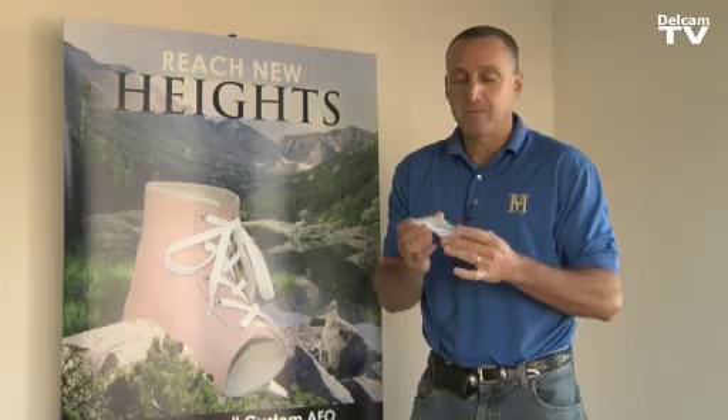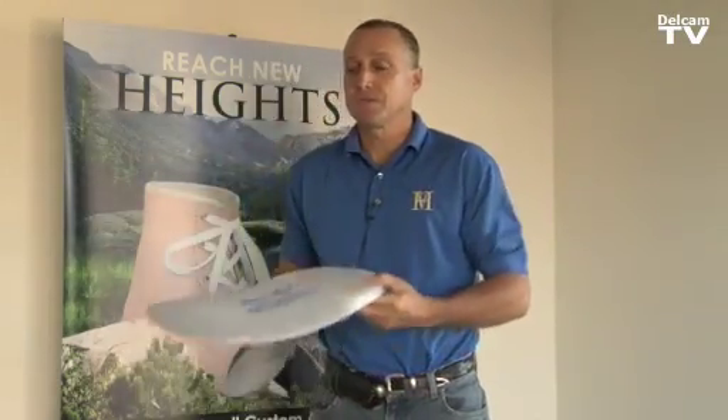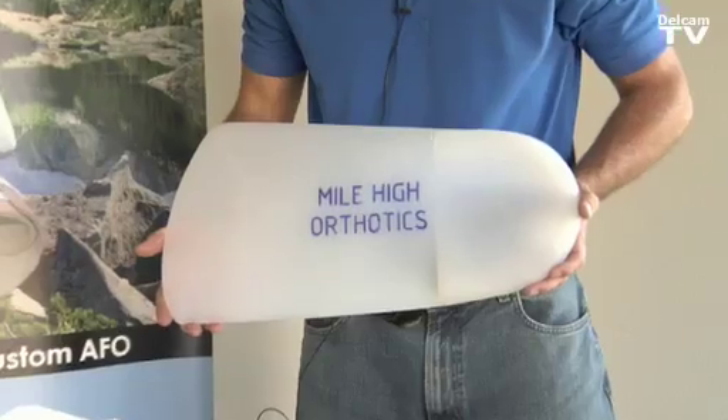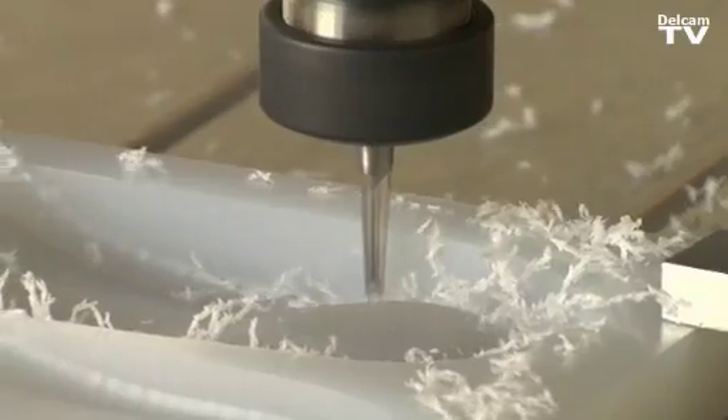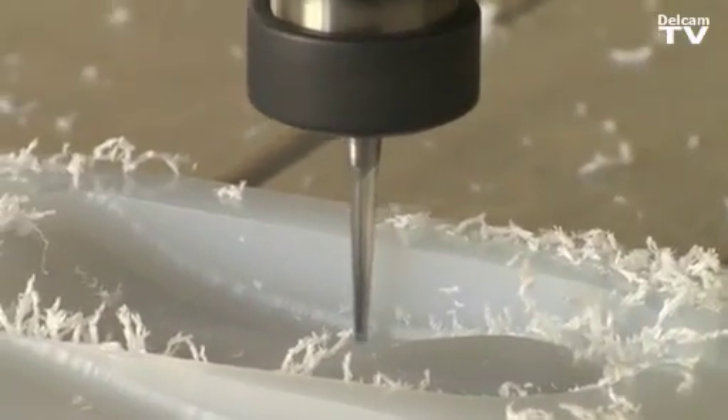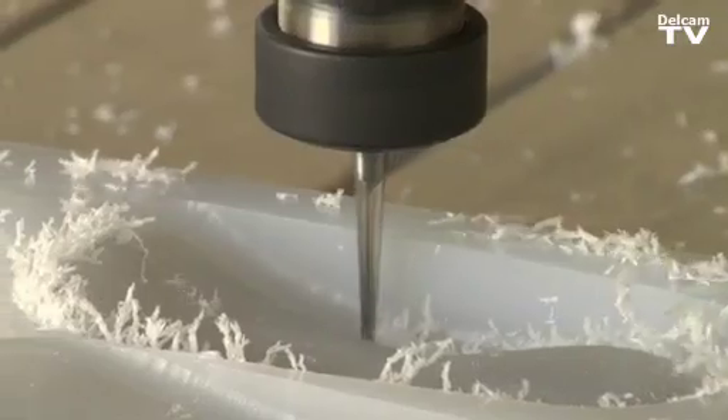We now have the ability to make baby orthotics all the way up to — just in case it rarely ever happens — but if Bigfoot walks in the door. We're now basically in the process of reaching a thousand pairs of orthotics a month, which usually takes three or four years to accomplish that size. We're expecting to triple that by the following year.